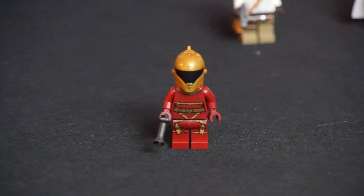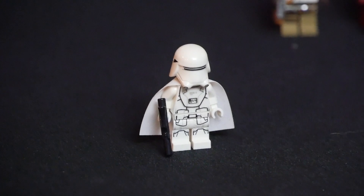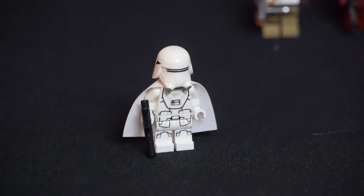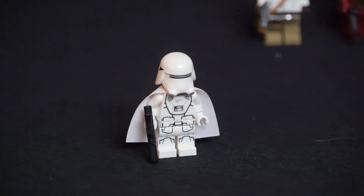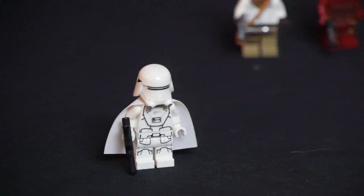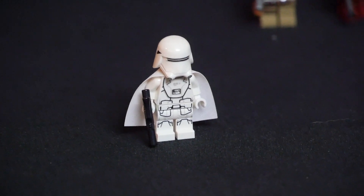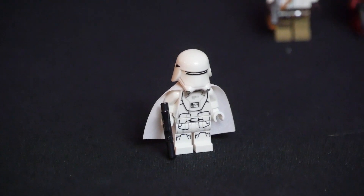Next up we have the First Order Snow Trooper, which is a pretty generic minifigure we've gotten before. This one does notably come with a brand new cape, which I guess is a plus — you're getting a really cool First Order Snow Trooper. It's also worth pointing out that my personal favorite helmet of the First Order is the Snow Trooper one.